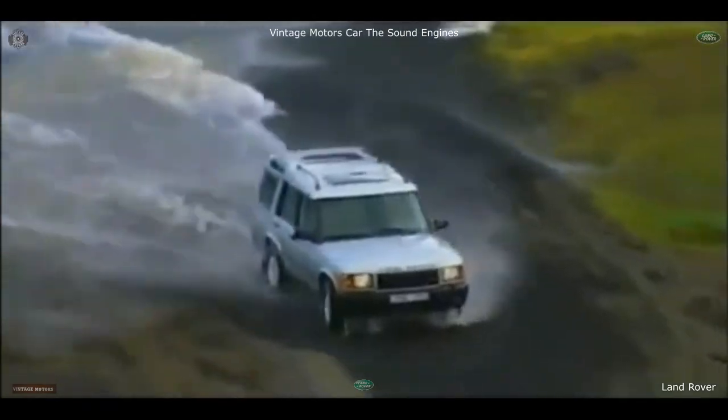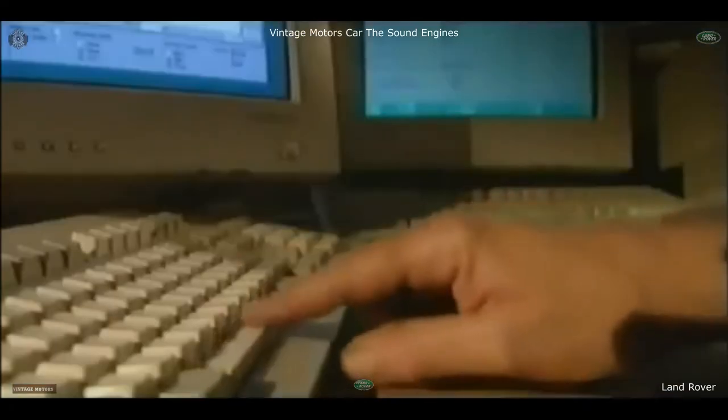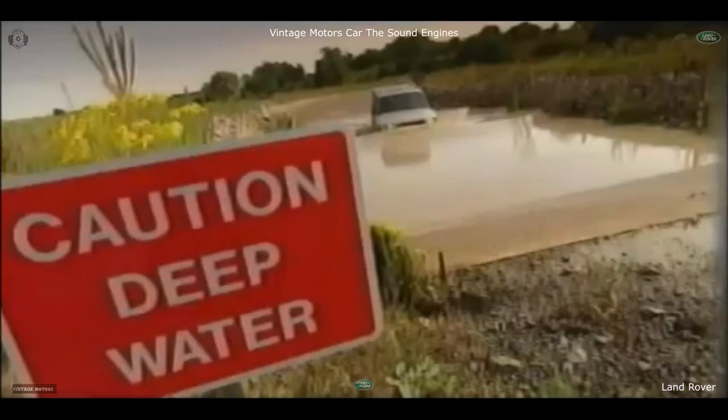The awesome new Discovery — every inch a Land Rover, and designed and built to last a lifetime. Tested like a Land Rover, in facilities and environments that would simply destroy an ordinary car.